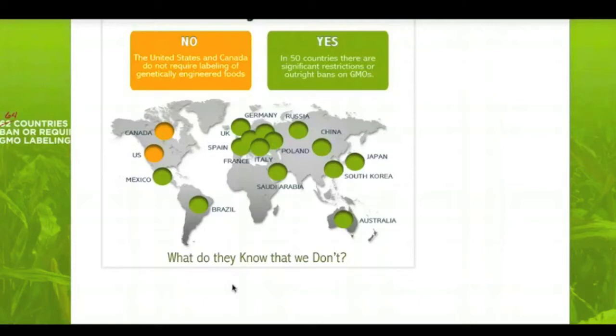Senator Debbie Stabenow of Michigan is on the board for agriculture issues that relate to agriculture in the United States Senate. She was one of the three supporters and main advocates for the Monsanto Protection Act that was slipped into the continuing appropriation spending bill a few months back, which was signed into law by President Obama.